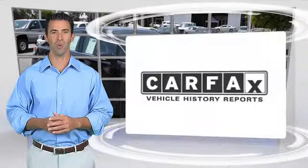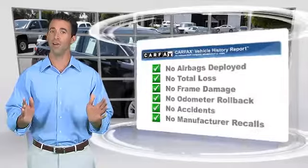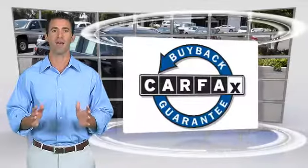Here's another high-quality vehicle with a clean Carfax vehicle history report. Be sure to find a complimentary copy of this report online or contact the dealership. This vehicle qualifies for the Carfax buyback guarantee. We'll see you next week.